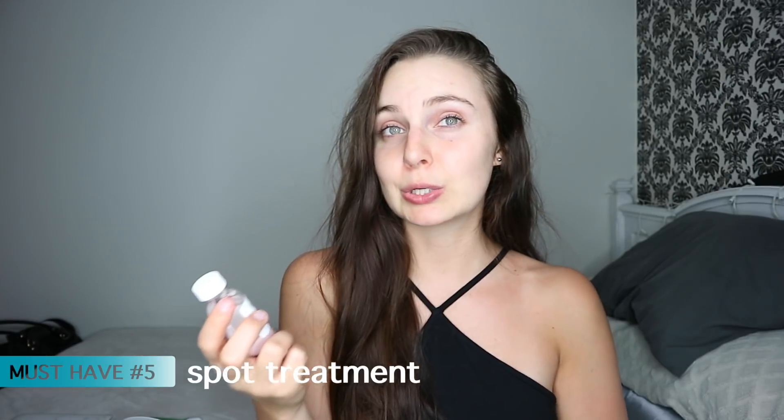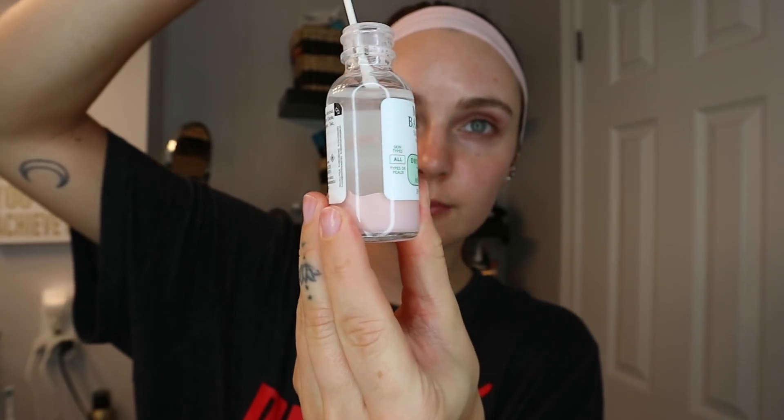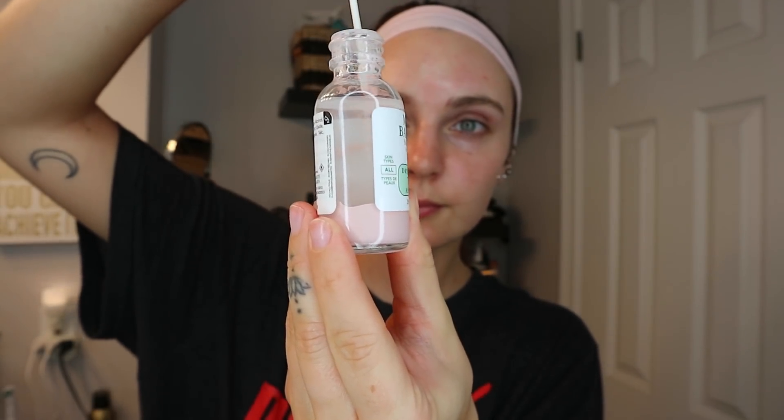Last but not least is the Mario Badescu Drying Lotion. Do not shake it — I know it's confusing how to use it. I was really confused at first too because it says don't shake it, but make sure you dip a cotton swab into the pink area at the bottom. This is best for whiteheads — anywhere you have a little breakout, like I usually get on my chin. You take a little bit and put it on overnight. I find it doesn't make a mess on my pillowcases at all.